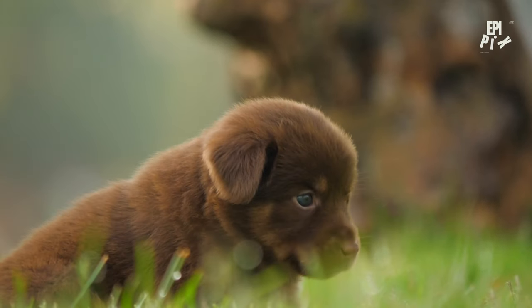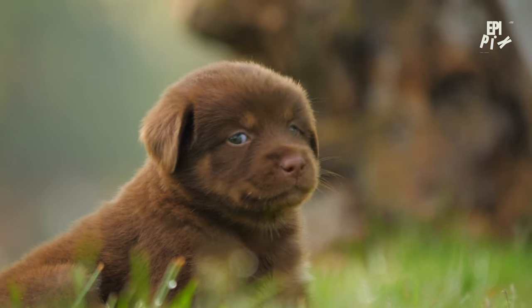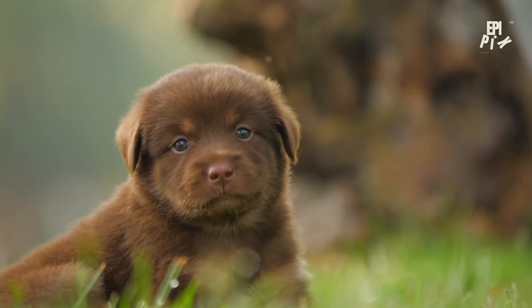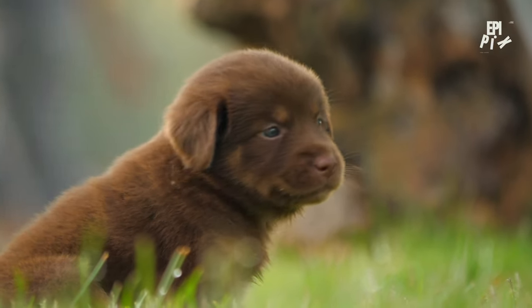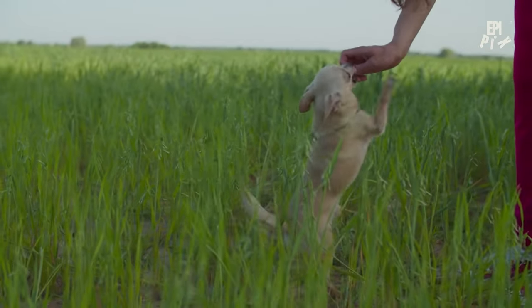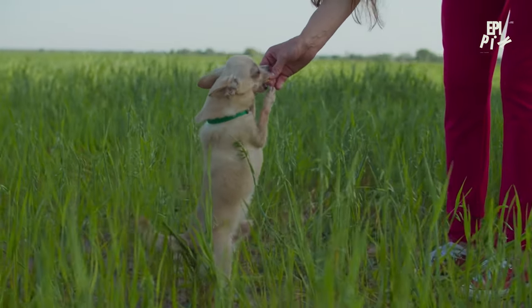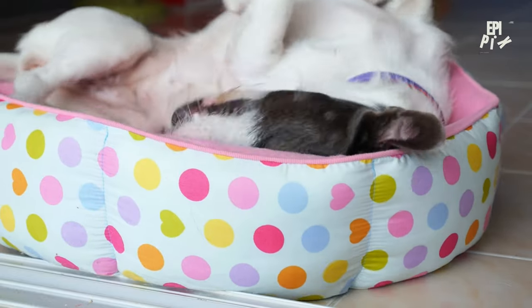Expose your puppy to new people, places, and experiences to help them develop confidence and calmness in the face of new situations. Socialization is critical for helping your puppy develop good manners and reducing the risk of anxiety-based behaviors. By incorporating socialization into your training routine, you can help your puppy become a well-rounded and well-adjusted adult dog.